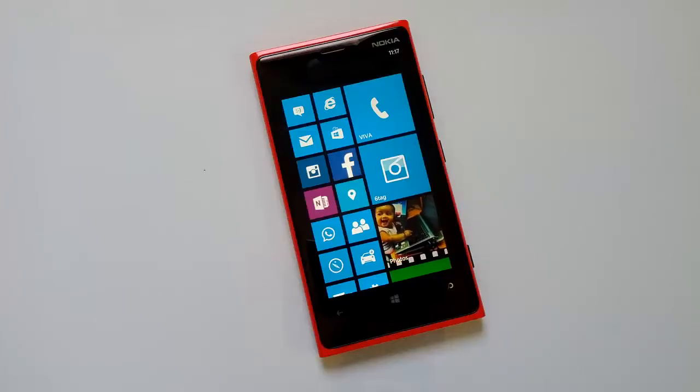Hey guys, this is Nirmal from NormaTV.com and today we'll see the new driving mode feature in Windows Phone 8 with the GDR3 update rolled out by Microsoft. This new update brings quite a lot of new features, and one of them is driving mode. This is available for developers right now, but we have covered how to get this update on your Windows Phone 8 if it is running the GDR2 update, which was rolled out in September.